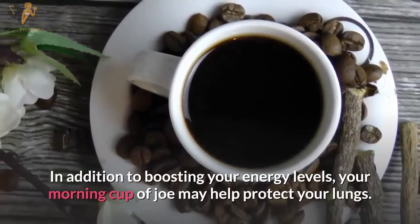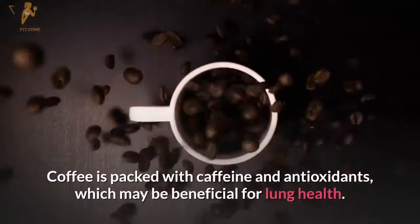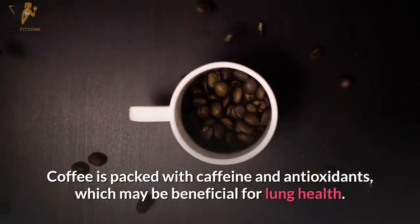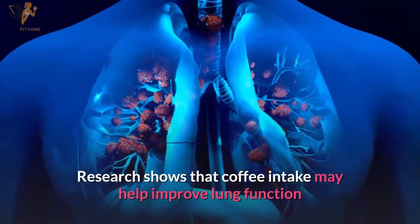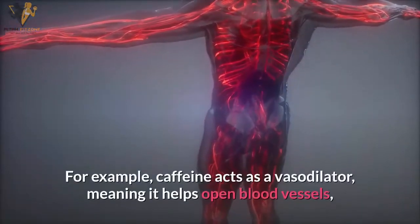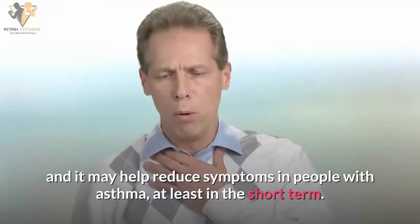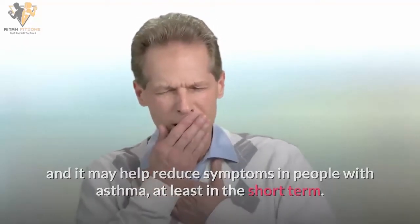Number fourteen: coffee. In addition to boosting your energy levels, your morning cup of coffee may help protect your lungs. Coffee is packed with caffeine and antioxidants which may be beneficial for lung health. Research shows that coffee intake may help improve lung function and protect against respiratory diseases. Caffeine acts as a vasodilator, helping to open blood vessels and reduce symptoms in people with asthma, at least in the short term.